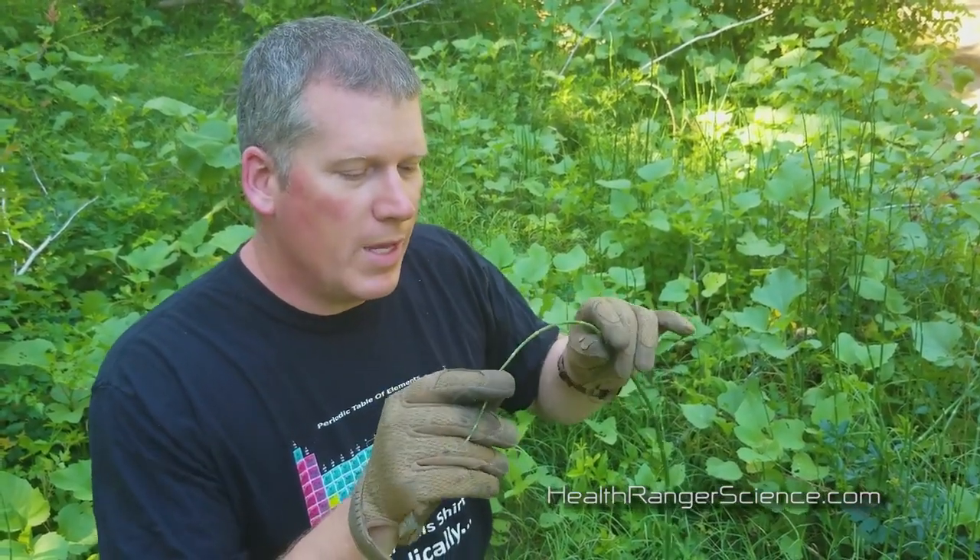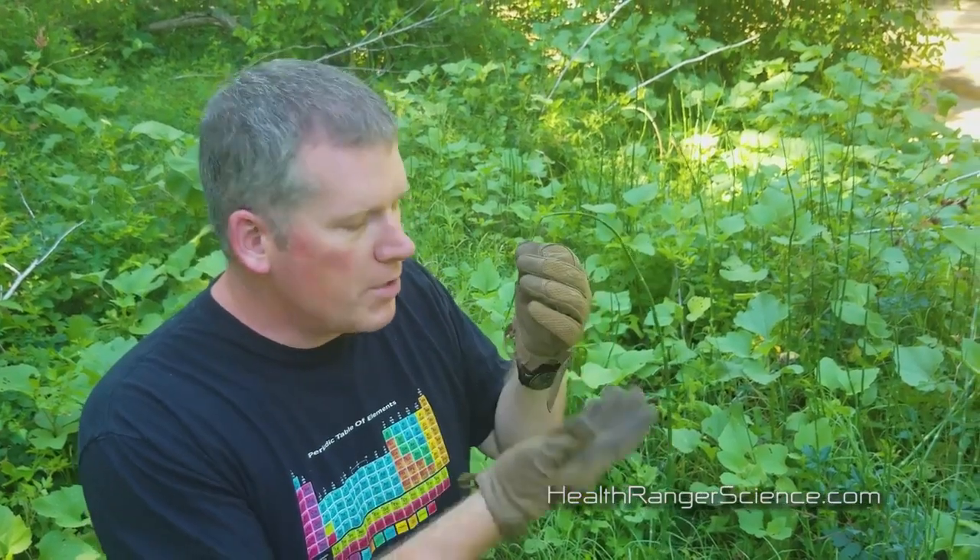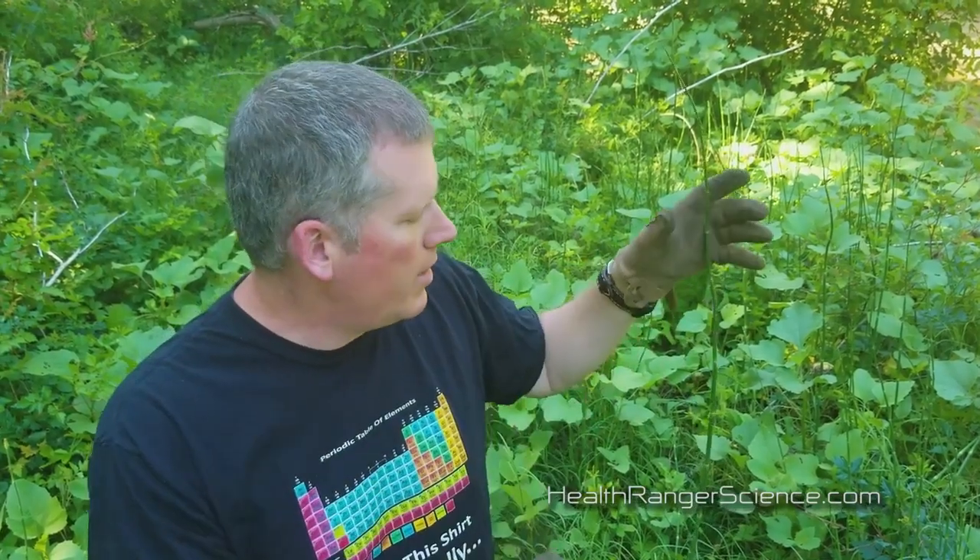All these other plants out here that have leaves are more advanced — they have better technology. Horsetail is like prehistoric technology, but it still uses chlorophyll. The interesting thing about chlorophyll is that it's used in combination with carbon dioxide for photosynthesis. In sunlight, you have sunlight, carbon dioxide, and chlorophyll working together to produce plant energy.